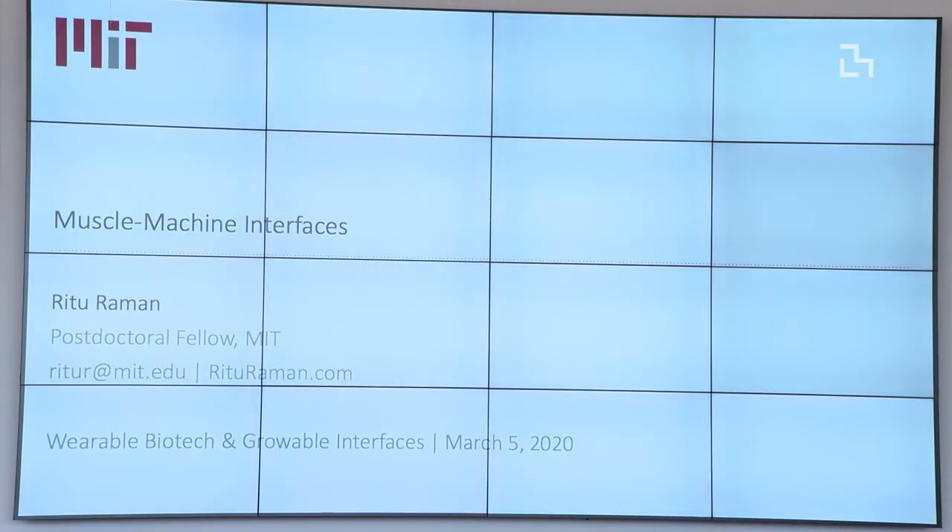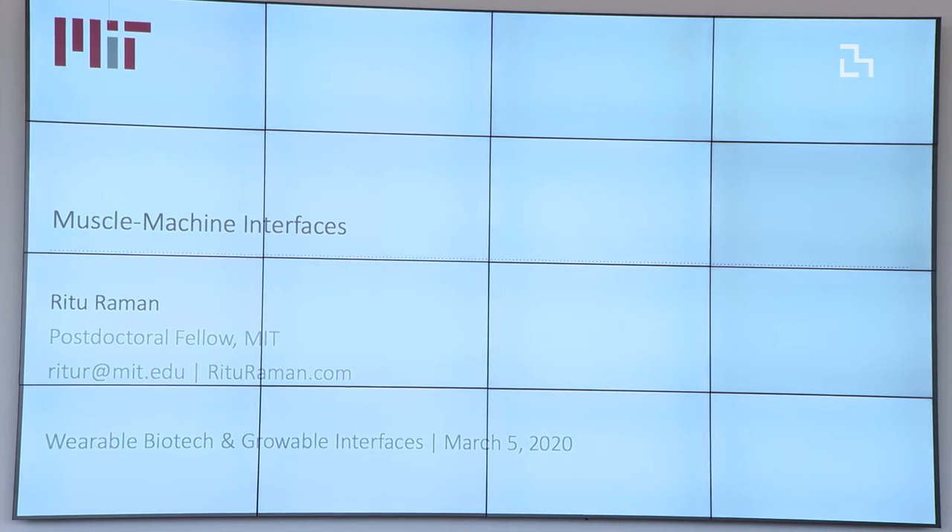Hi everyone. My name is Ruti Raman. I'm a postdoc in the Langer Lab and I'm going to tell you a little bit about how we've been engineering living muscle and using them in machines.